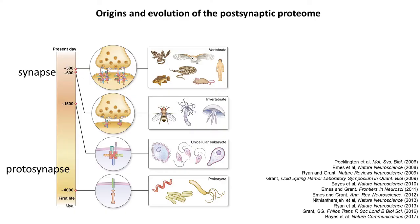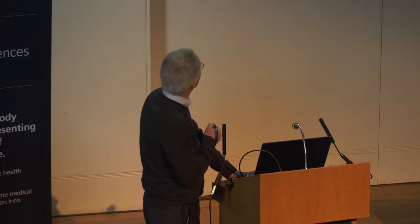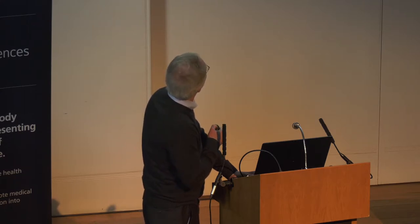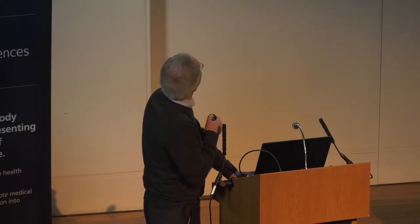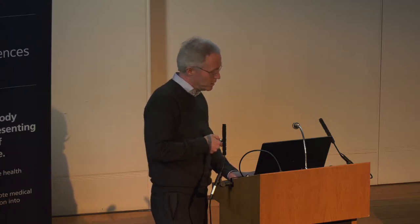The proteome gave us an insight into the evolutionary origins of the synapse. The ancient machinery that gave rise to the synapse first evolved about four billion years ago in prokaryotic organisms, forming signalling complexes which became more complicated. All of this machinery was co-opted into the first metazoan synapses and underwent a dramatic expansion about 500 million years ago by virtue of two whole genome duplications.